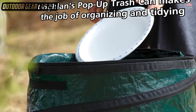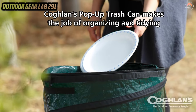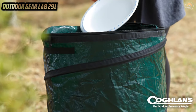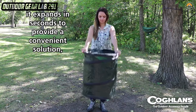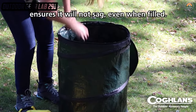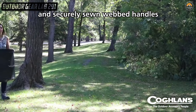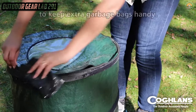Coughlin's Pop-Up Camp Trash Can. Your campsite transformed into an oasis of tidiness, where the chaos of nature meets the order of civilization — all thanks to the Coughlin's Pop-Up Camp Trash Can. This isn't your average garbage receptacle; it's a portable, pop-up masterpiece of cleanliness. With the grace of a magician pulling a rabbit from a hat, this trash can materializes out of nowhere, ready to devour your discarded wrappers, cans, and crumbs. It's your secret weapon in the battle against wilderness clutter, ensuring that every adventure ends with a clean slate.